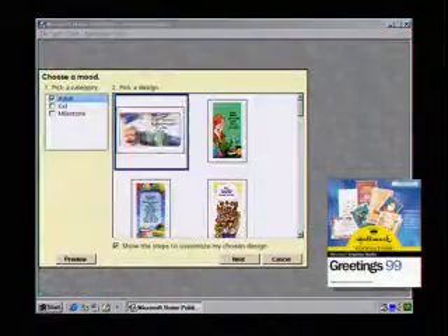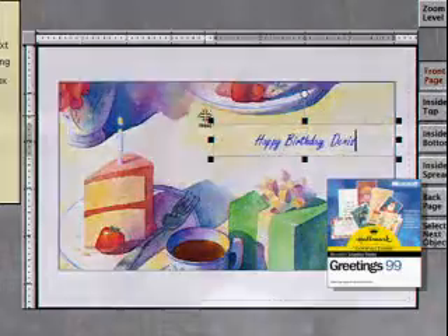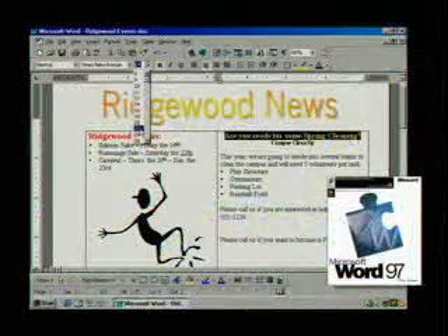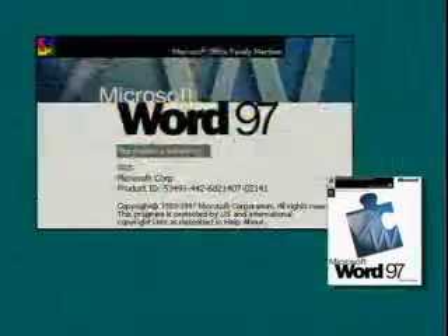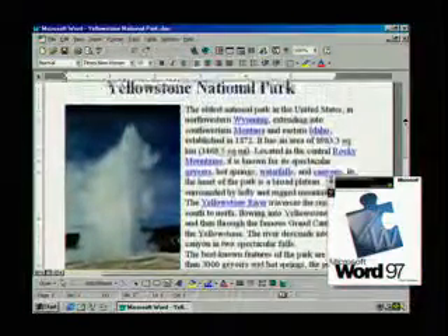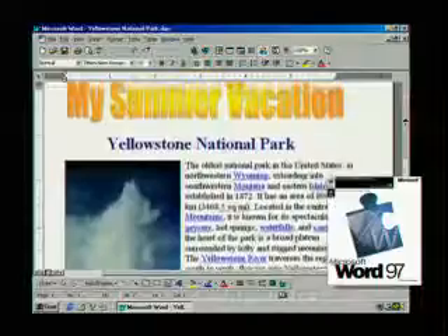Click into Graphic Studio Greetings 99 and use your creativity to make everything from invitations to cards to email greetings for all occasions. And when it's time to submit your community newsletter, Word 97 will be waiting. It's the easy way to create documents, communicate ideas and share information.